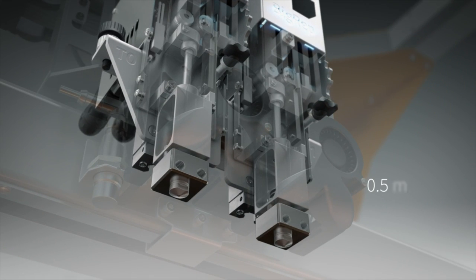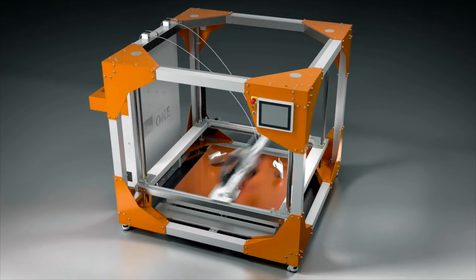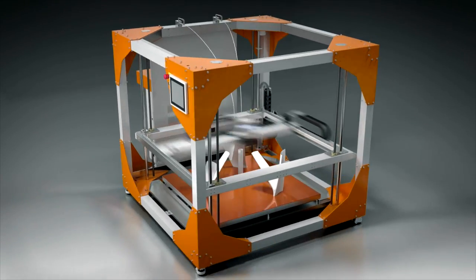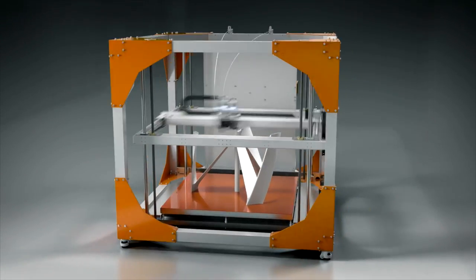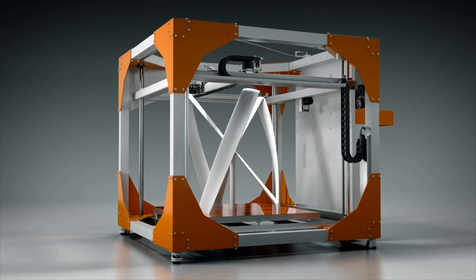The printheads can be equipped with either .5, 1, or 2 millimeter nozzles. The 2 millimeter nozzle slashes build time. Whether you're producing a series of objects or designing a single product, large-scale prints now build faster.